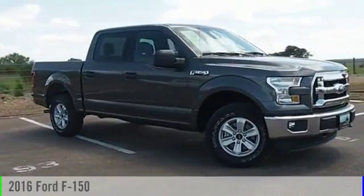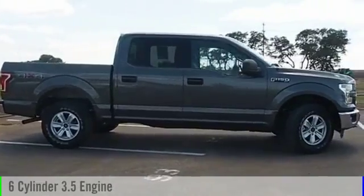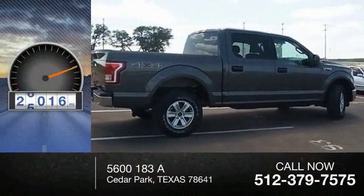2016 F-150. This vehicle is powered by a four-wheel drive, six-cylinder, 3.5-liter engine. This vehicle has less than 30,000 miles.